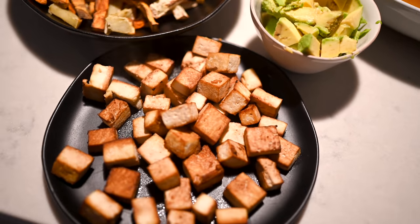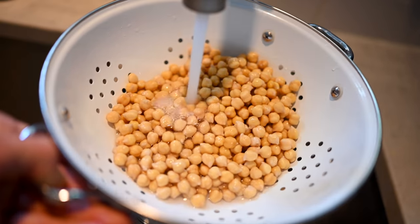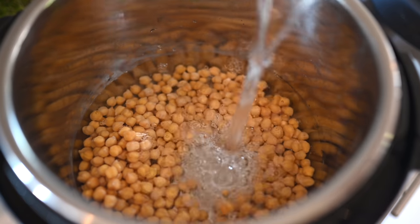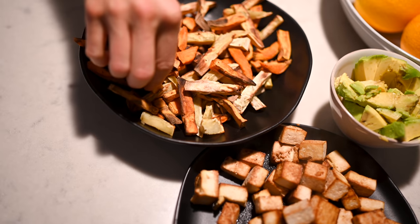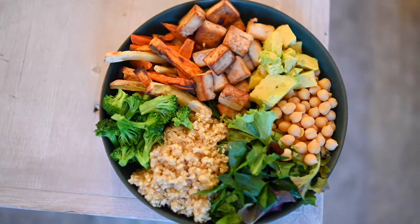Buddha bowls are fantastic because a lot of times at the beginning of the week we'll prep our grains and beans — soaking and cooking them and then storing them in Tupperware throughout the week. More often than not our dinners aren't that extravagant; we're usually just grabbing from the fridge whatever we've prepped and throwing together these quick and easy Buddha bowls.